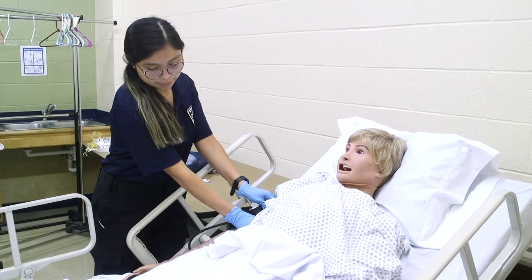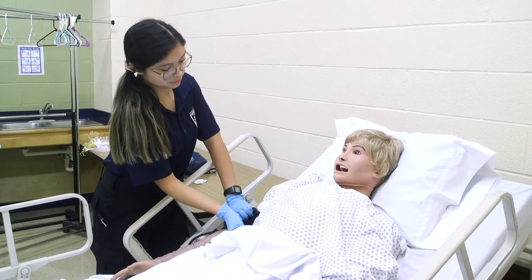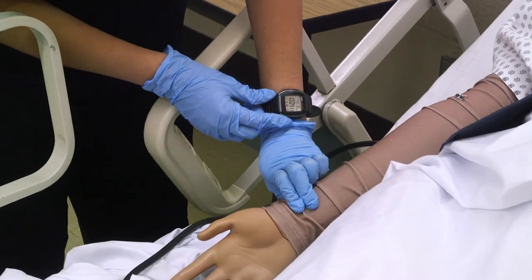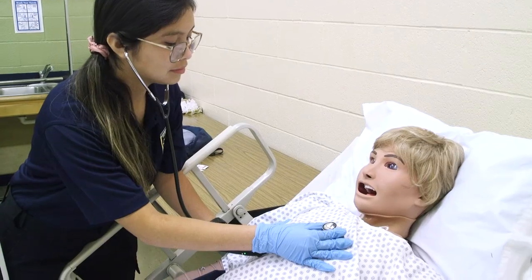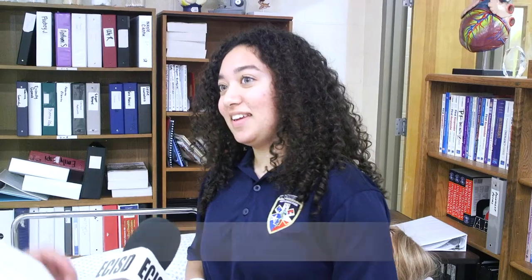They get to practice putting it in there and connecting the patient, and then with the mannequins they can take vital signs, listen to lung sounds, and also perform CPR. It feels like a real person — it's really nice technology.